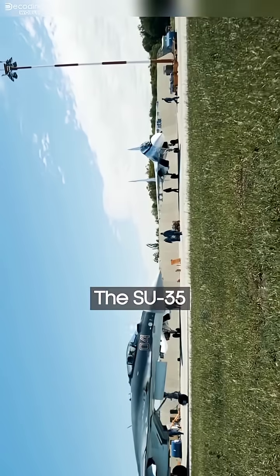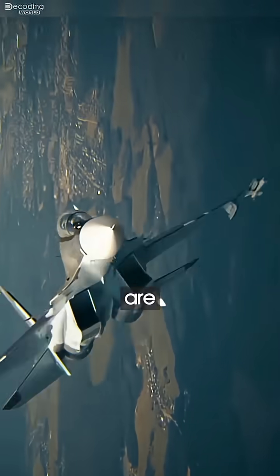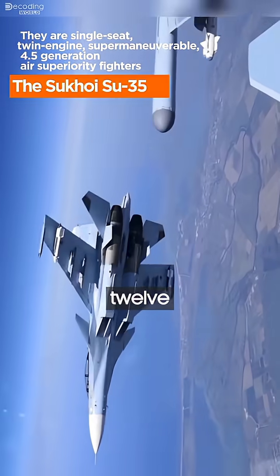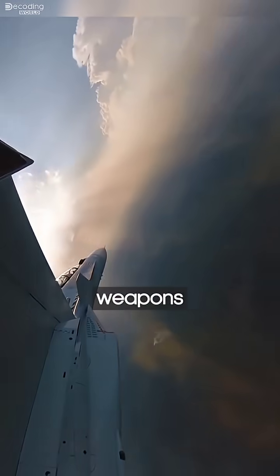Why do Russian fighters like the Su-35 look so much bigger than American jets? Russian aircraft are built to carry heavy loads and survive in rugged conditions. The Su-35 alone can haul nearly 8 tons of weapons across 12 hardpoints — air-to-air missiles, bombs, anti-ship weapons.